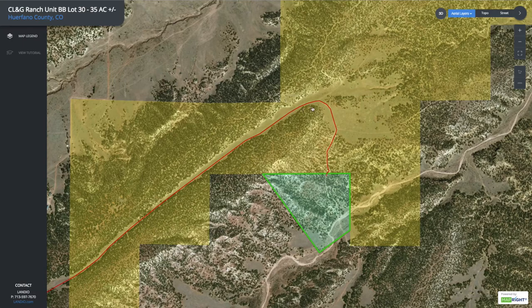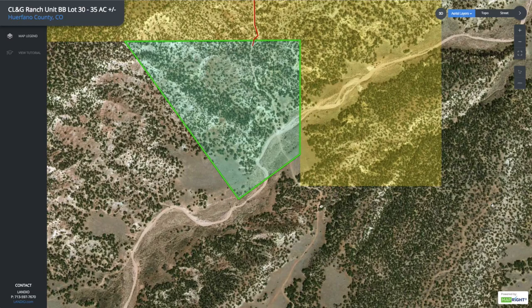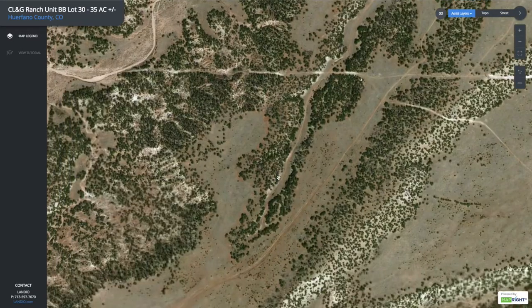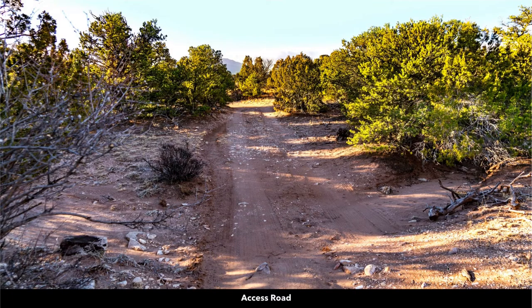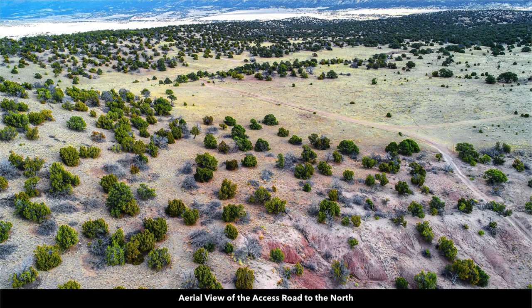You enter the property from the north, and then the road runs through the property, down across the seasonal water flow, and continues on. This is an access road that people use to get to their properties. Here are photos of that access road — you'll need something like a higher clearance truck, SUV, or Jeep. Here's where the road comes in from the north, with BLM land there, and then enters the property.